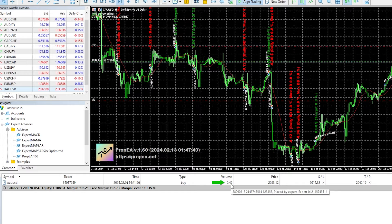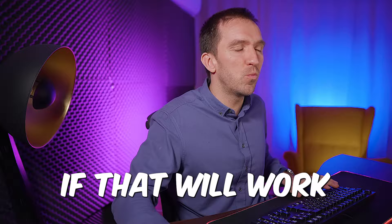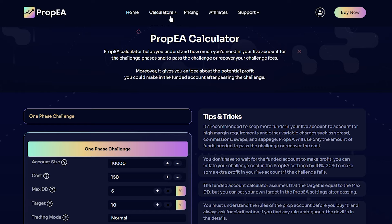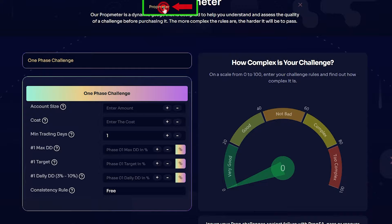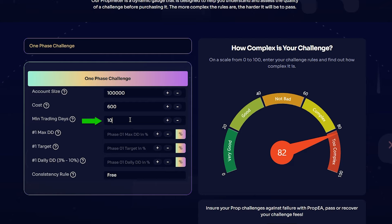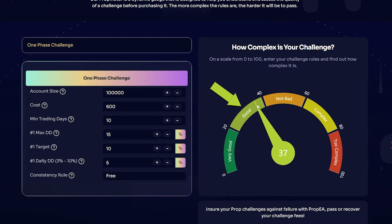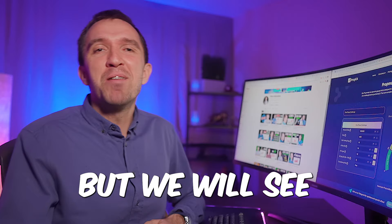It doesn't really matter what challenge you have or how much you've lost — you can try to recover it with the Prop EA, and I'm excited to see if that will work. There is also a second calculator called Prop Meter, which shows how complex your challenge is. For my $100,000 challenge — $600 cost, 10 minimum trading days, 15% max drawdown, 10% target, 5% daily drawdown — it says I have a good challenge, though it's currently at a loss.